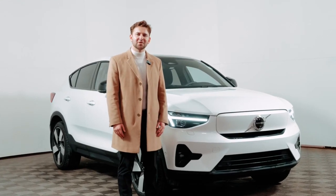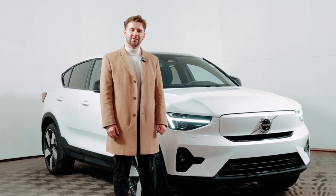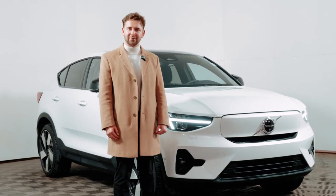Hi everyone, this is Chris here from Volvo Cars in New Brunswick. I just wanted to give you guys a quick tour of the 2024 Volvo C40 Full EV.